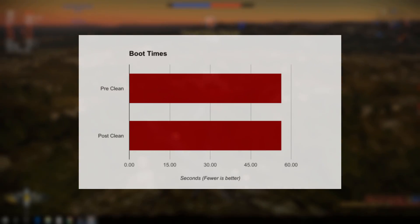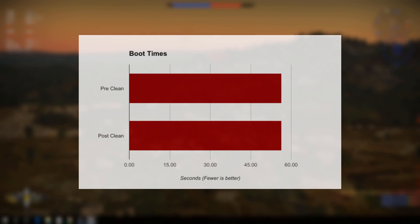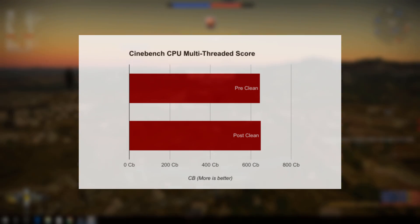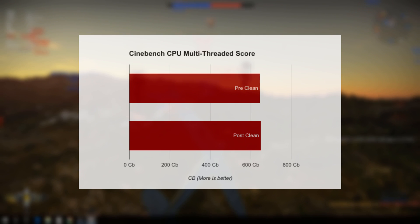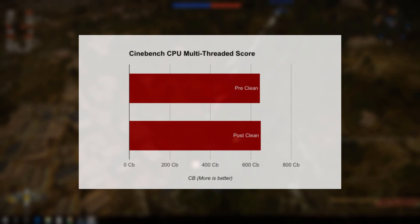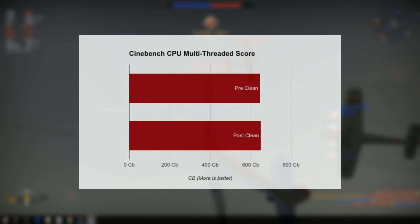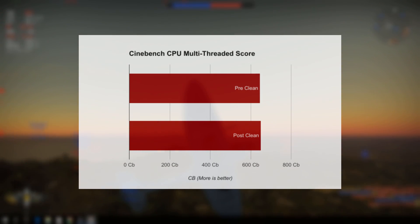Boot times before the clean scored an average of 56.4 seconds and afterwards they dropped to exactly the same 56.4 seconds. Moving on to Cinebench R15, scores on my CPU went from 647 before the clean to 650 afterwards. That is an increase, but if you have ever used Cinebench R15 to benchmark your PC, you will know that scores can vary wildly by at least 10 points plus or minus, so take this result with a grain of salt.